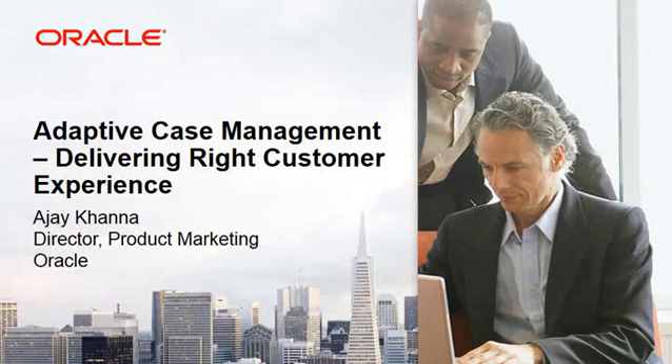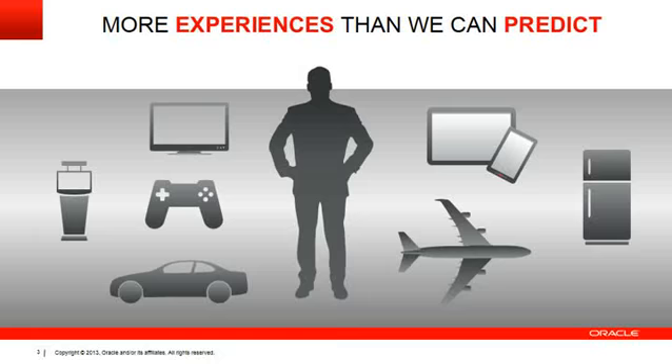Sure, let's get started. Today there is a lot of discussion around customer experience, and customer experience is a key differentiator for many organizations today — whether it is retail, banking, telecommunication, or transportation. But it is also a huge challenge for companies to deliver this effective and right customer experience.